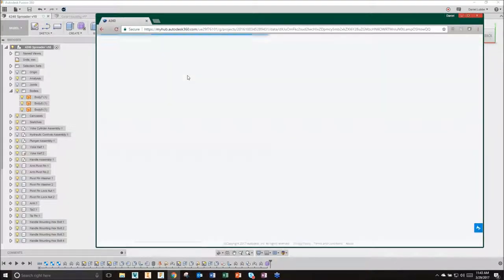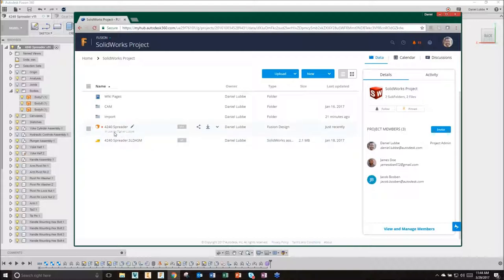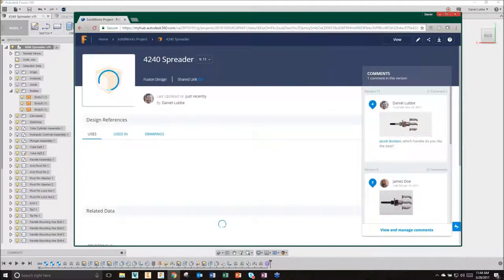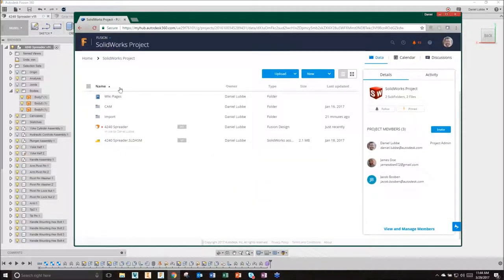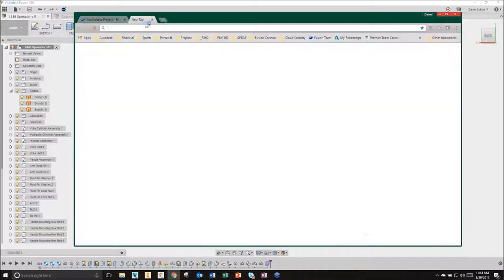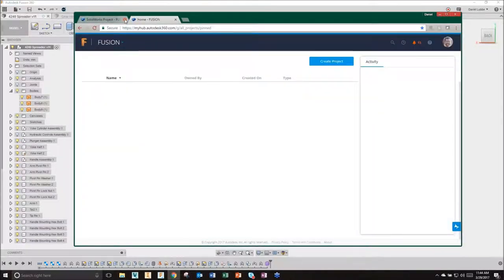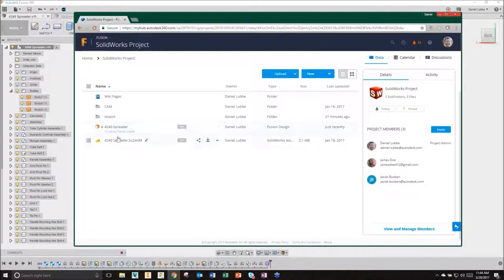I'm going to refresh my online PDM system, go back into the top level of my project - notice it shows 'in use by Dan.' I'll click on that file because I recently got a notification asking which handle I like best. All those comments between the fusion user and folks that can access a project on their iPad or anywhere are dynamic. Let me jump into that spreader project.